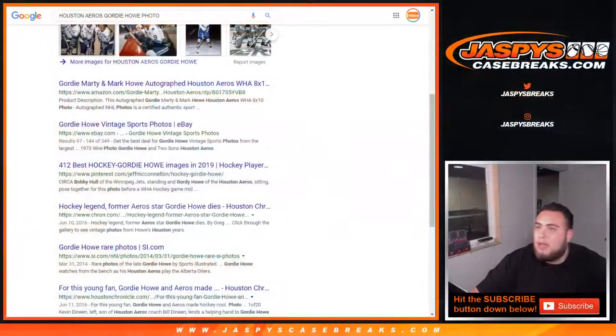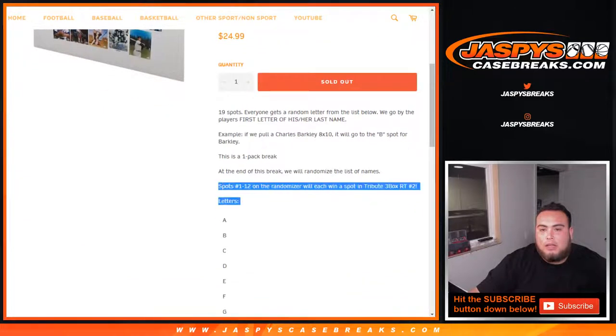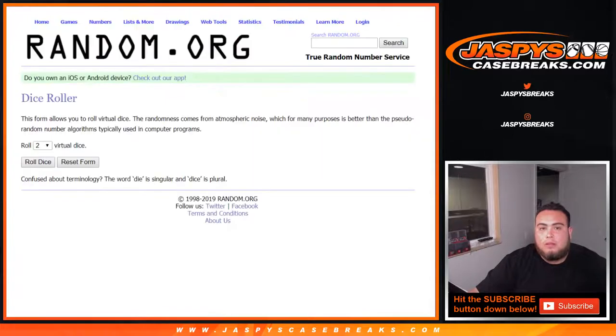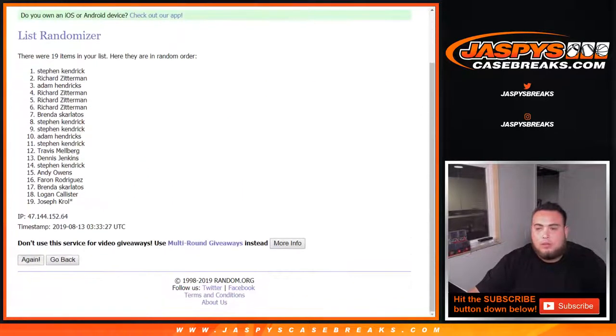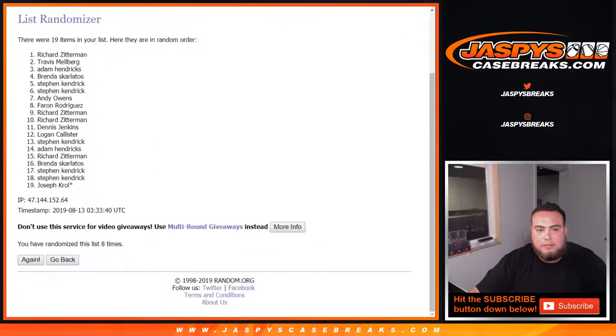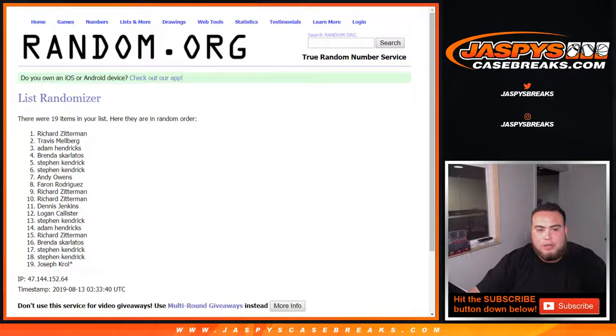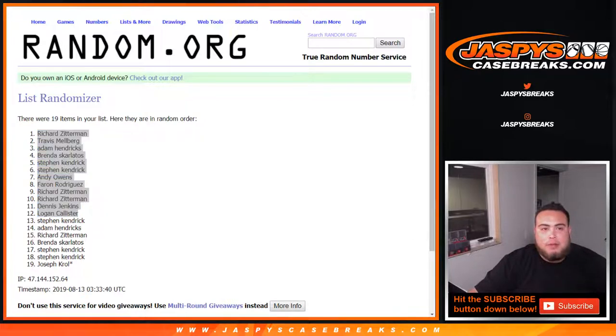Now in a separate randomizer dice roll, Richard down to Travis — the top 12 get a spot in the Tribute random teams number 2. Four and four, eight the hard way, good luck. Rolling 1 through 8... Richard down to Logan. So Stephen, Adam, Richard, Brenda, Steven, Steven, and Joe Crow last spot Mojo — you will not be part of the Tribute break, but we still appreciate you guys grabbing spots. We'll take the top 12, put them in the list, and coming up next will be Tribute random teams number 2. Appreciate everybody!